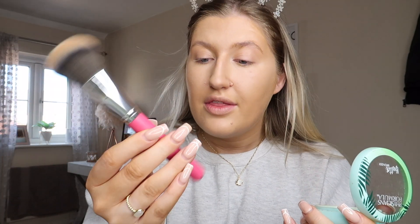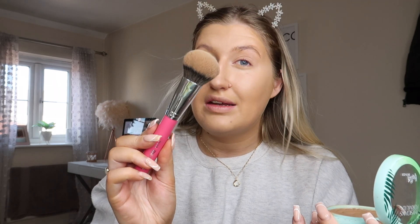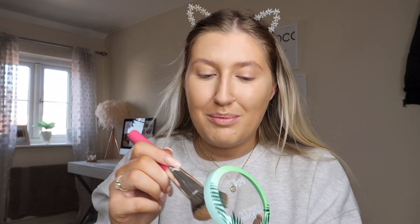Now that that's done I'm going to apply my bronzer. I use the Physician's Formula Butter Bronzer on a brush. These are the Peaches and Cream brushes and this is the PC08 one — as you can see it's slightly angled, so it's really good for bronzer because you can just dab it in. If you see me looking over here, it's because the mirror is there.